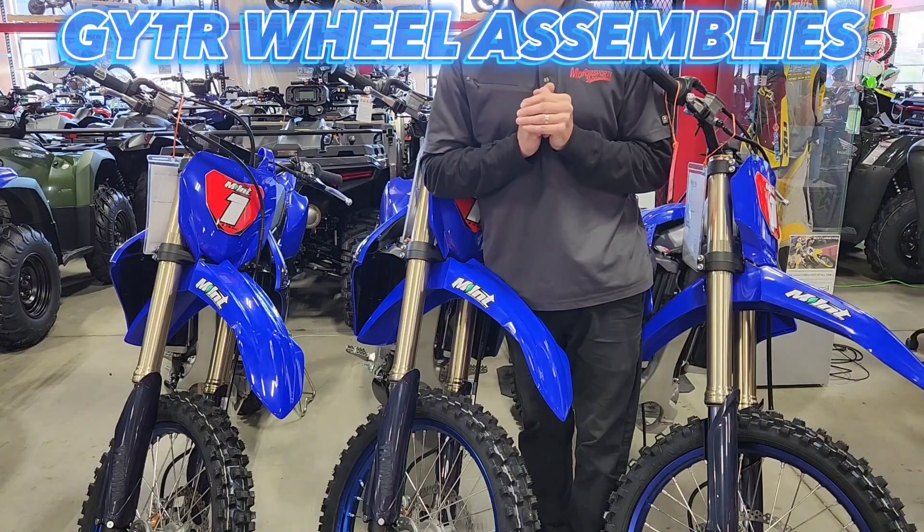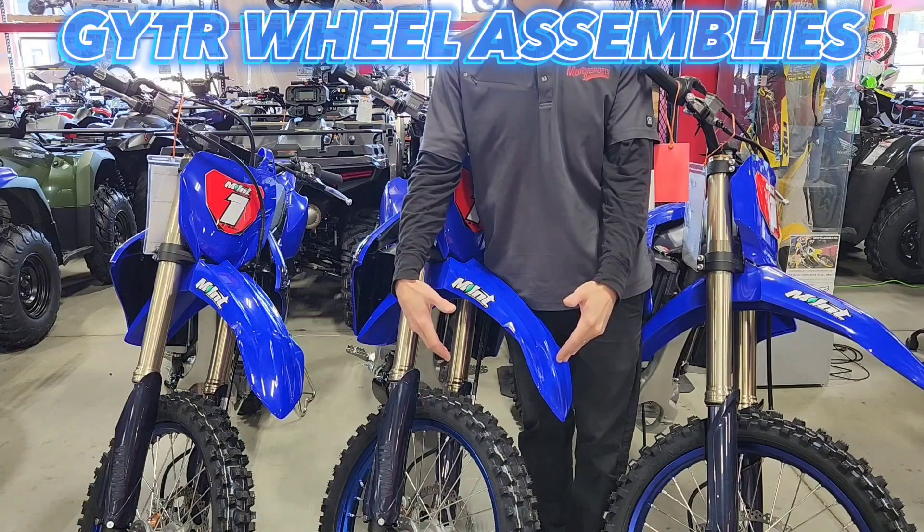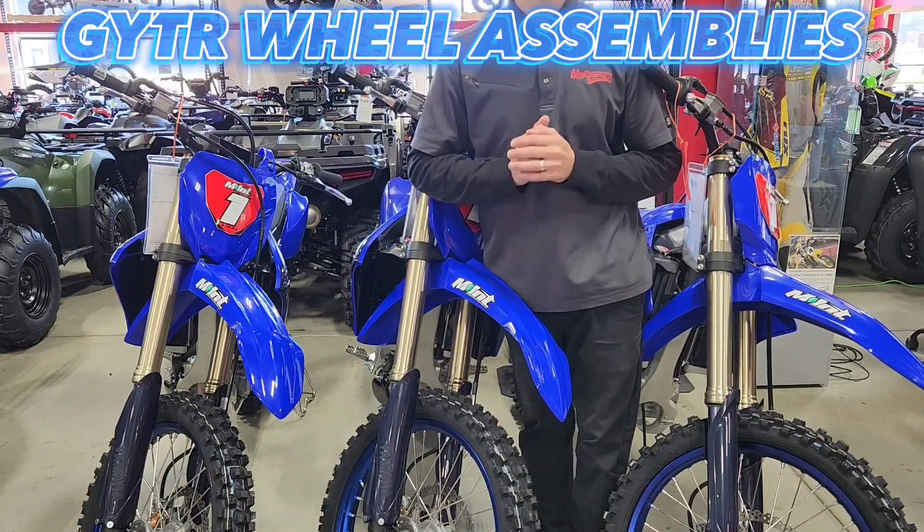Yamaha sells in the GYTR catalog full wheel sets, already laced up, sprocket and rotor already mounted.